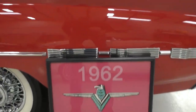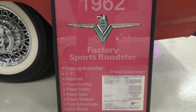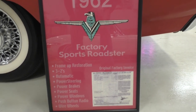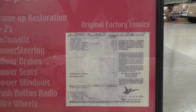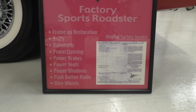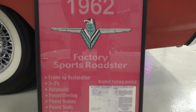According to the show board here, this is a '62 factory sports roadster. Frame up restoration, a very nice one at that. Three twos have been added to the car — they're not part of the original build. It has the original factory invoice, which was probably obtained through Martyworks. Power steering, power brakes, power seats, power windows, push button radio — a lot of those are all factory options on it. We'll have a picture of this at Spud's Garage and a picture of that window sticker.